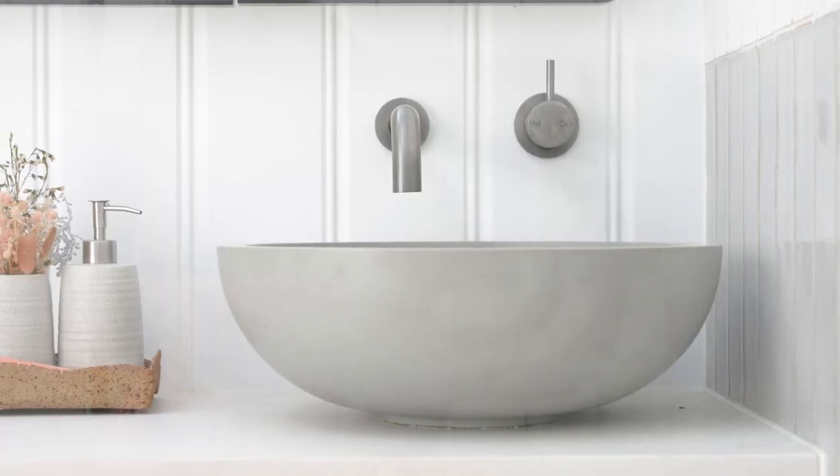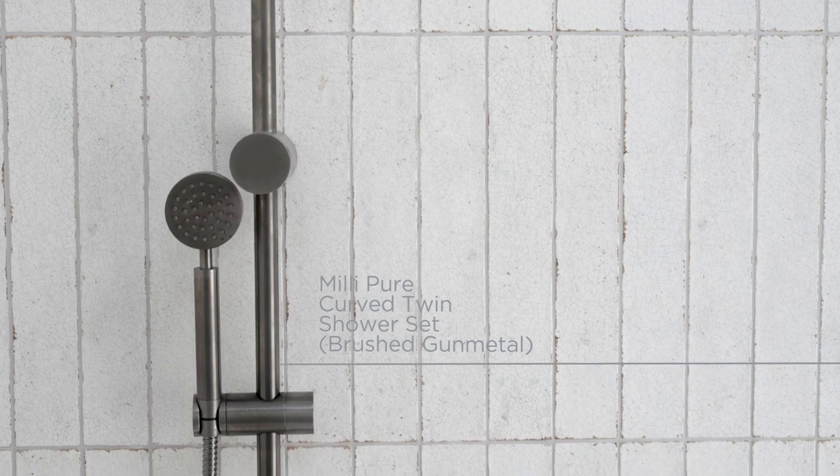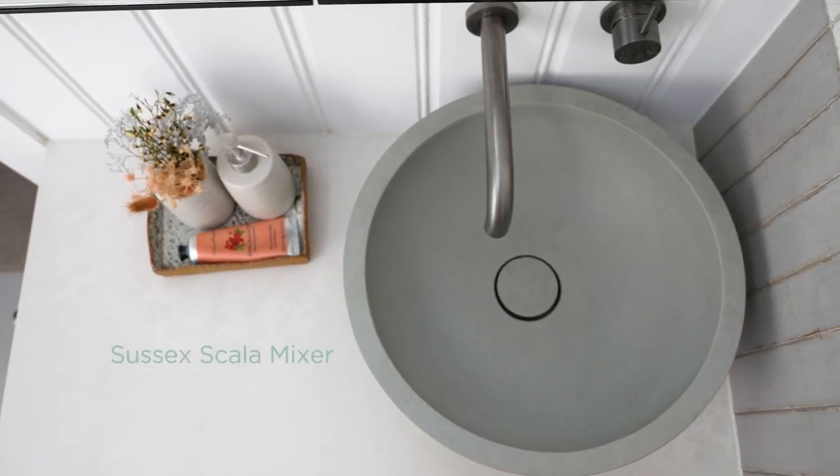We're now in the guest bathroom in the carriage house. This has got more of a contemporary look because it's a brand new build, but I still wanted to have some sort of connection to the main house, and in here it's with the tapware. We have the Millie Pure curved twin shower, the Scala mixer, and also the Scala mixer and spout.